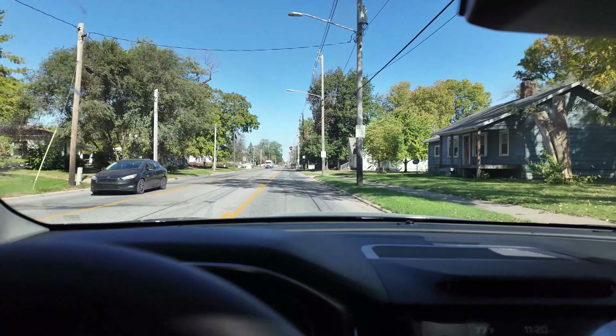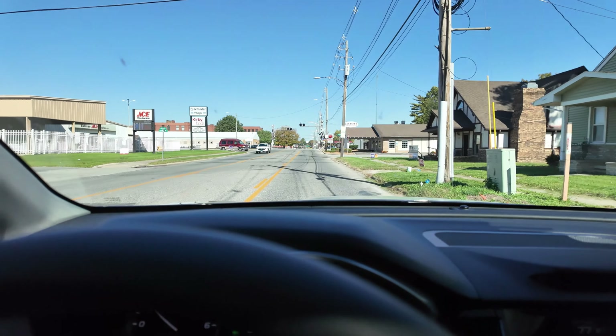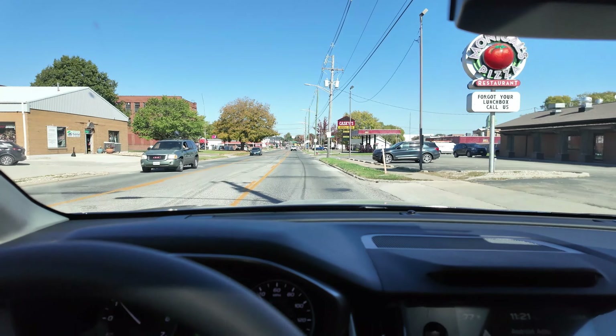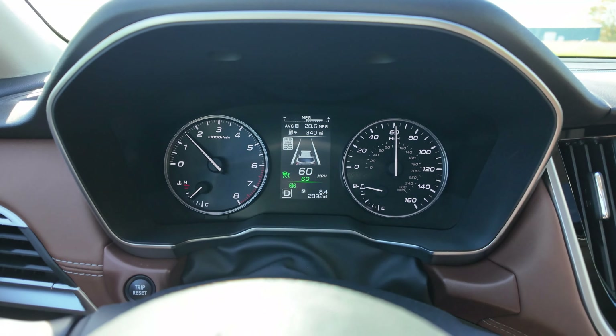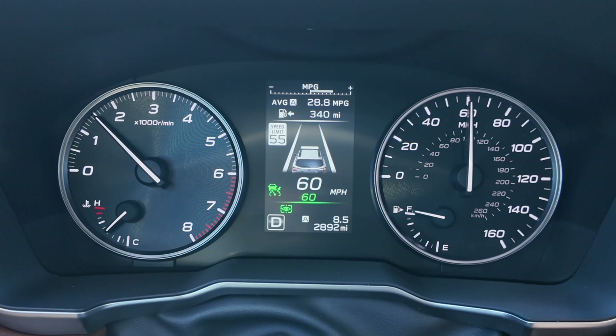We're entering our first town. Right now we're at 30 miles per gallon at 4.8 miles — already above the EPA highway rating of 29. The car has an eye tracker that doesn't like when you block it. After completing the loop through town, we're back on the highway at 28.8 MPG and 8.9 miles total.